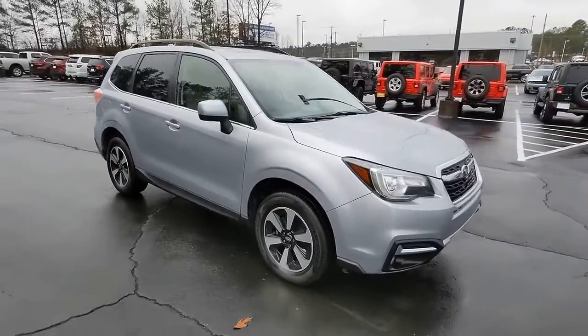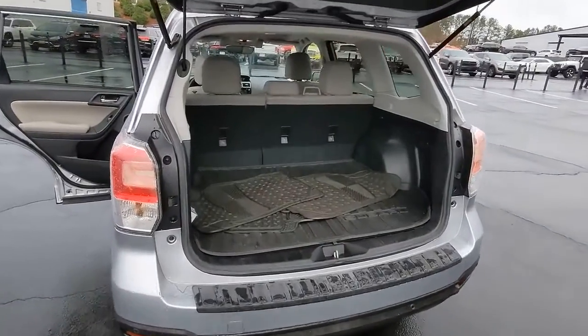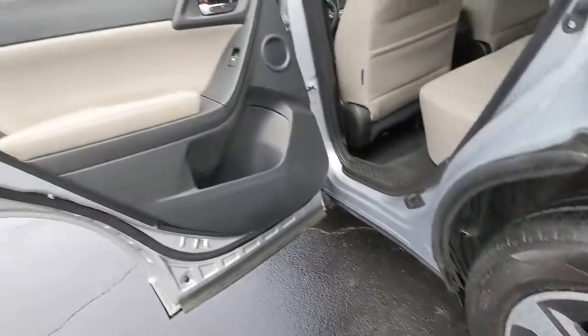Panoramic roof, all-wheel drive, sun/moonroof, keyless entry, satellite radio, fog lamps, power liftgate, heated mirrors, backup camera, power driver seat.